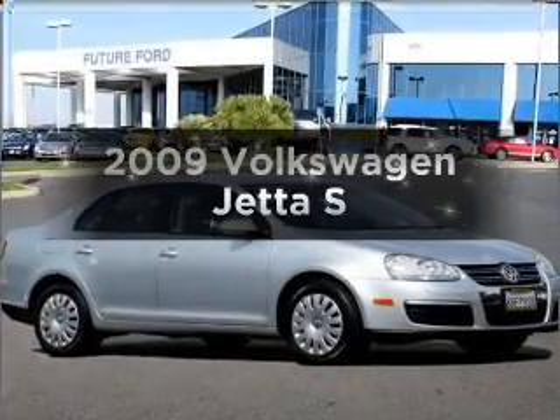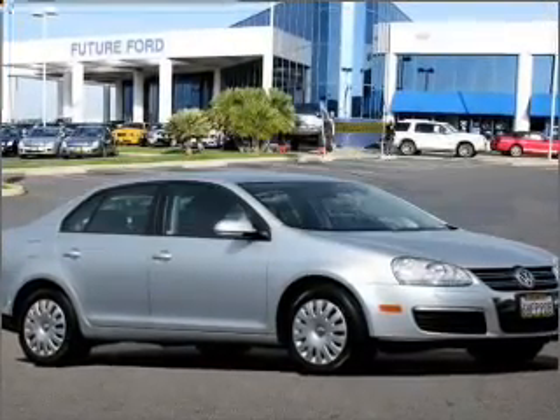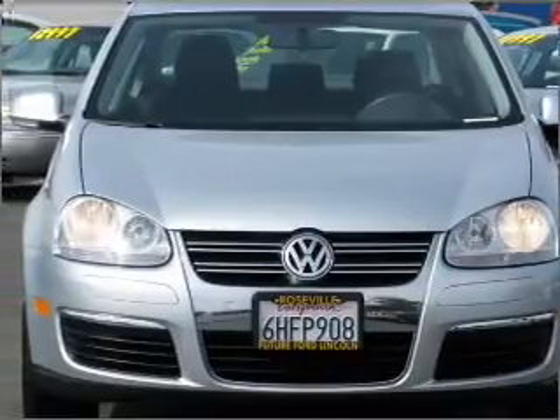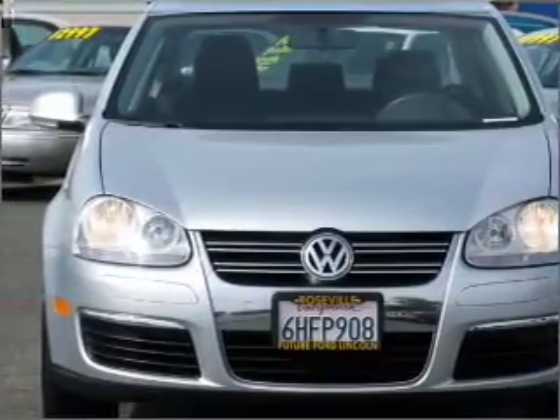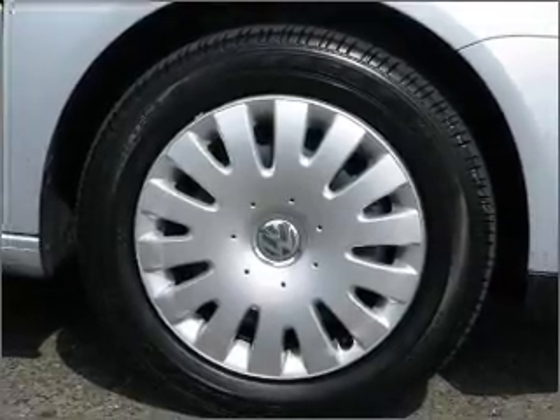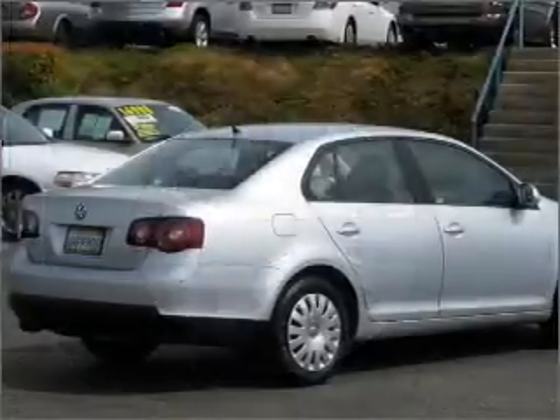Imagine yourself in this 2009 Volkswagen Jetta. Everything you need under one roof with this great vehicle. With a reliable engine that responds smoothly to its automatic transmission, you will appreciate the safety feature of anti-lock brakes. Heated seats are a desirable comfort feature.